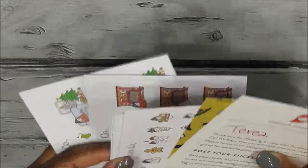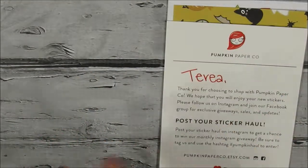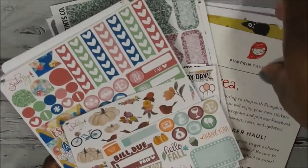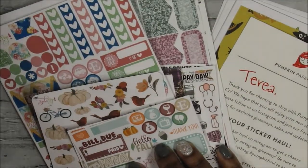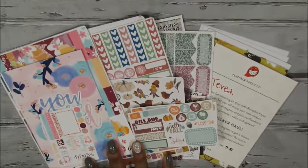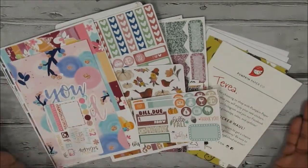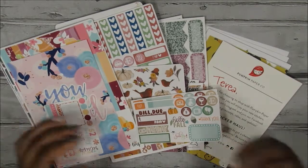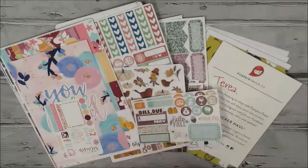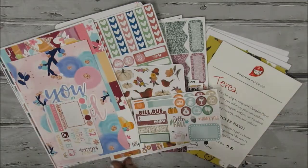I also got some stockings and that was the last sheet from Pumpkin Paper Co. I've been trying to buy more of her stickers gradually so I can keep coming back for more purchases. That is all I got in this haul — a good variety of sticker shops. If you liked it, give a thumbs up and comment below if you got some of these things or if I influenced you to pick some up. I'll talk to you guys in my next video — bye bye!